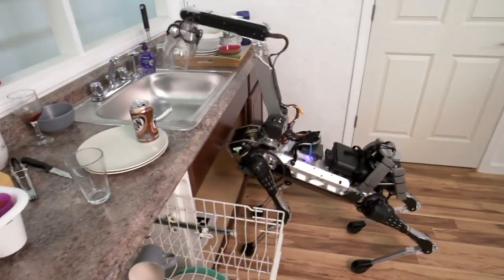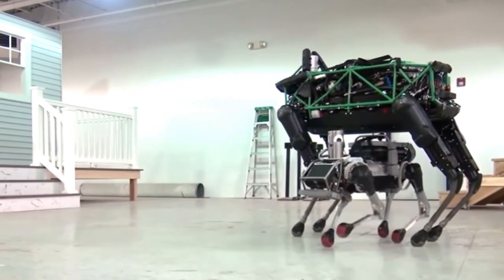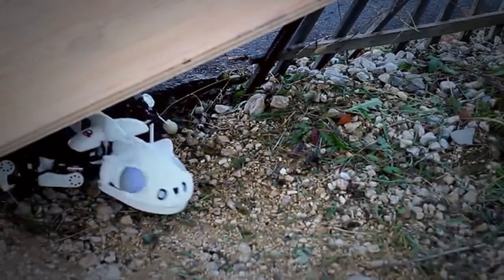So what do you think of these amazing robotic animals? Which one did you like the most and why? Let us know in the comments below. Be sure to subscribe, and we'll see you in the next video.